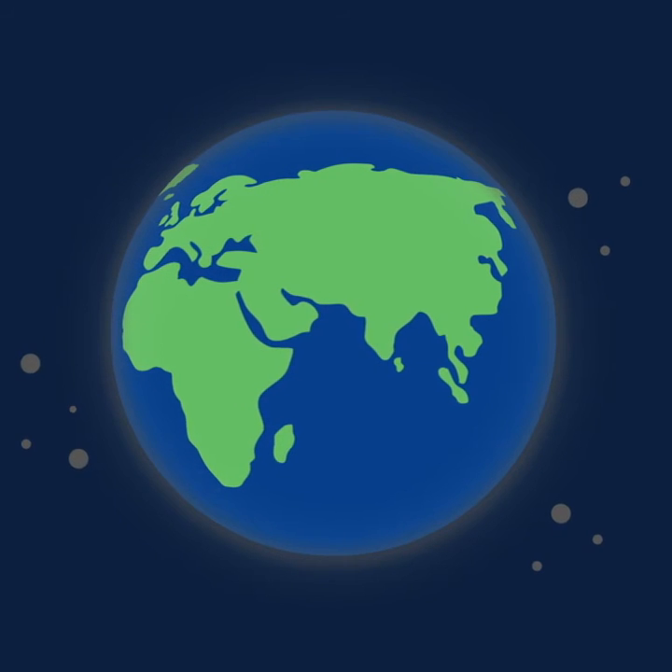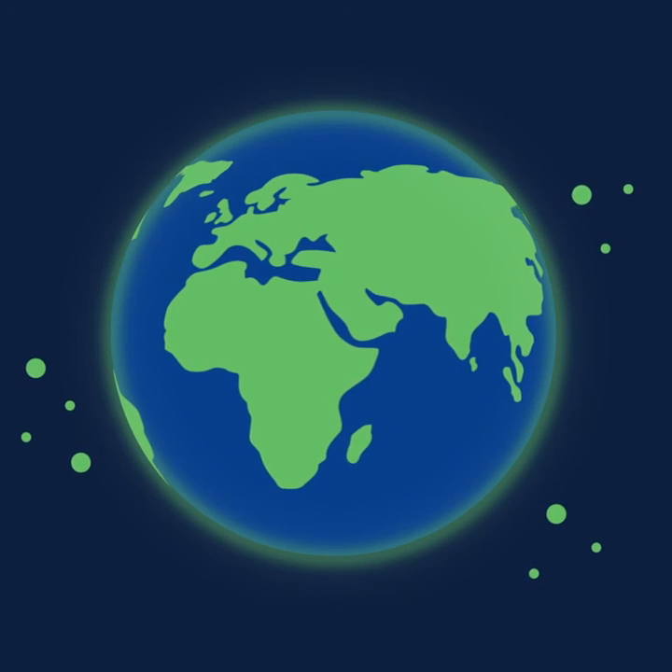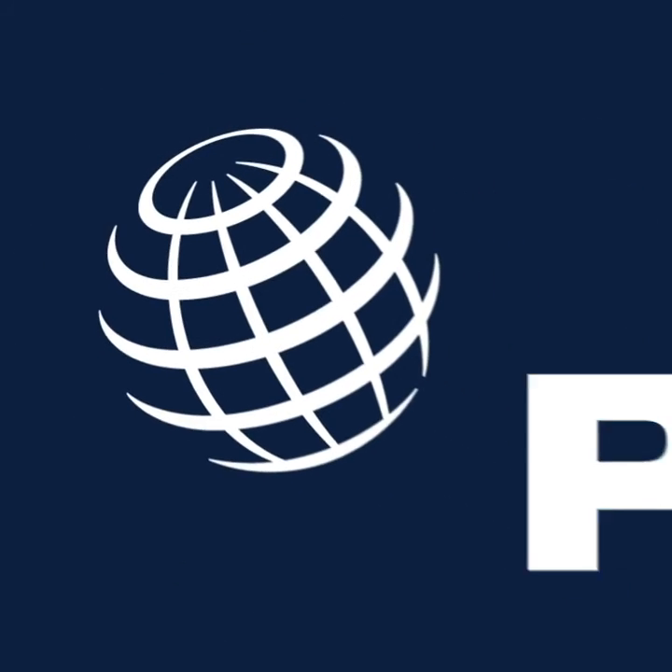With technologies like this, we will be able to grow sustainably and make the world a better place for all of us.